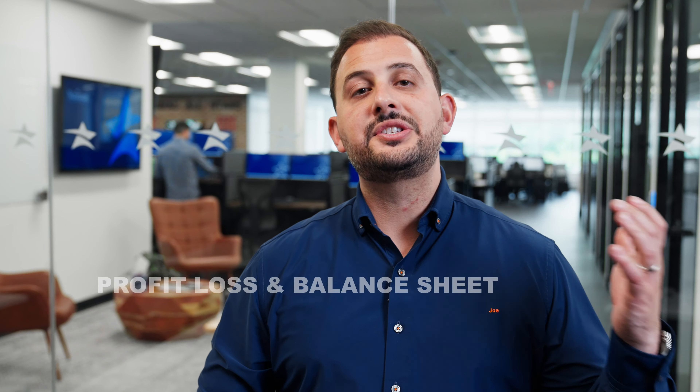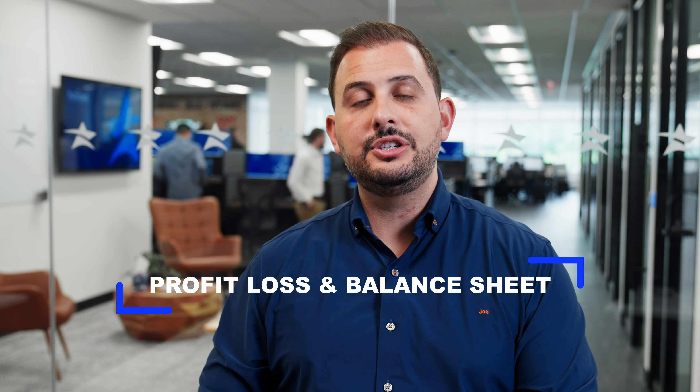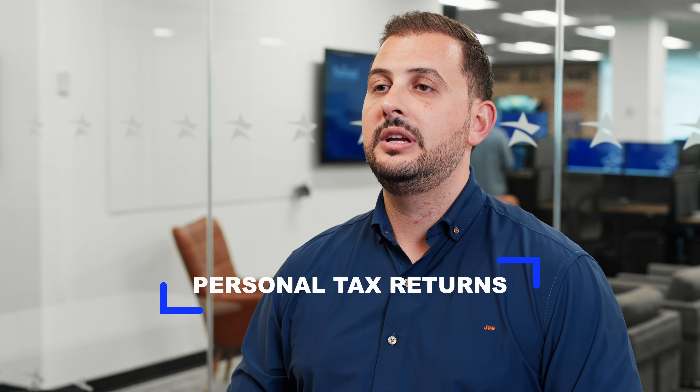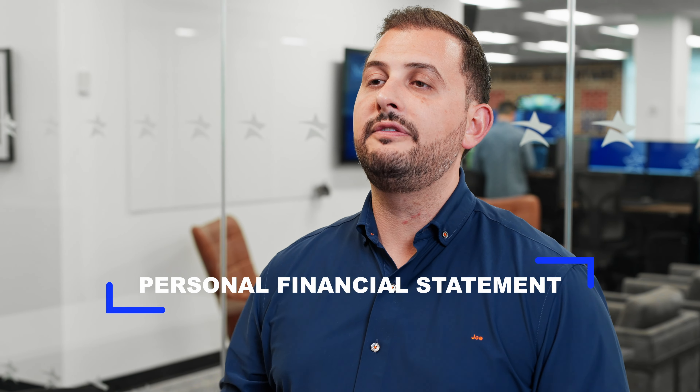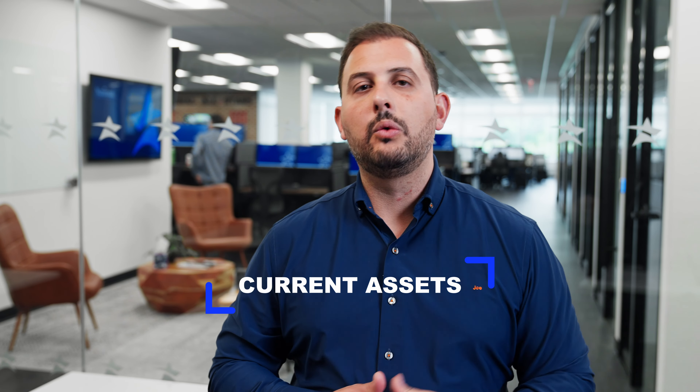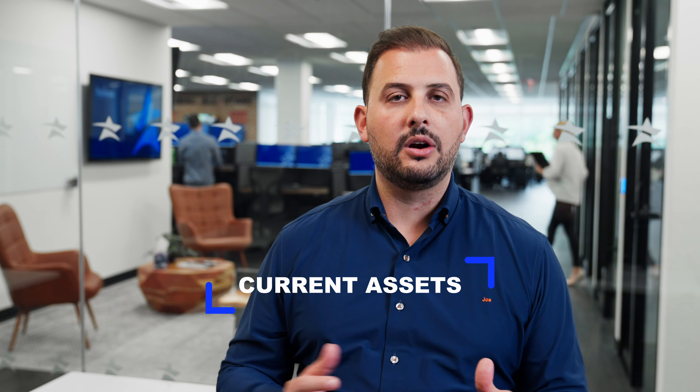If you're already in business, you'll need the last 3 years of your business tax returns, the last 3 years of your profit & loss and balance sheet, a year-to-date profit & loss and balance sheet, and the last 3 years of your personal tax returns. You'll also complete a personal financial statement — simply a list of all your current assets: real estate, cash, stocks, 401K, and any debts you currently have.